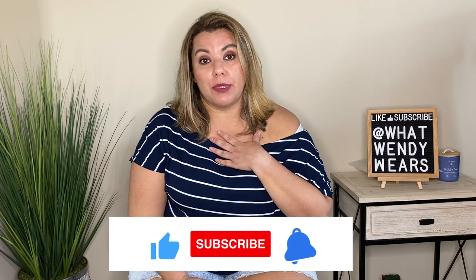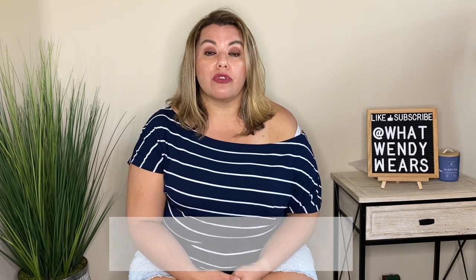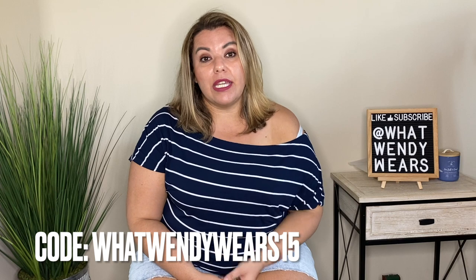Welcome to What Wendy Wears, my name is Wendy, and if you are looking for plus size fashion, you are at the right place. A few months ago, Shape LLX reached out to me and asked if I could do a review on some of their shapewear, and I absolutely accepted. So now they reached out again and they have new bodysuits they wanted me to try out, so we're going to do a full review on these two bodysuits. They gave me a 15% discount code for all of my viewers — it's WhatWendyWears15 — and I linked the pieces below with the discount automatic.